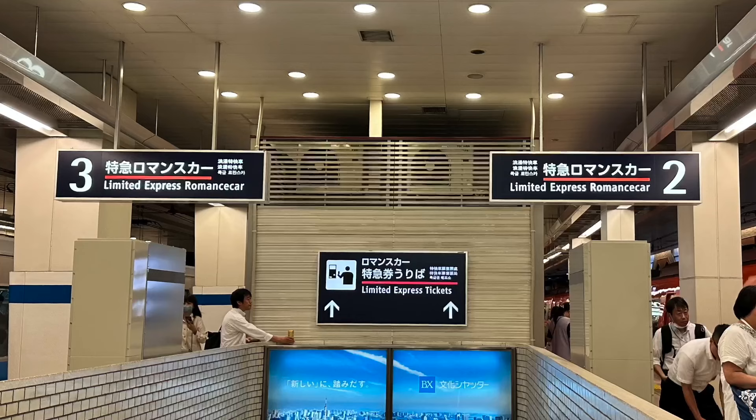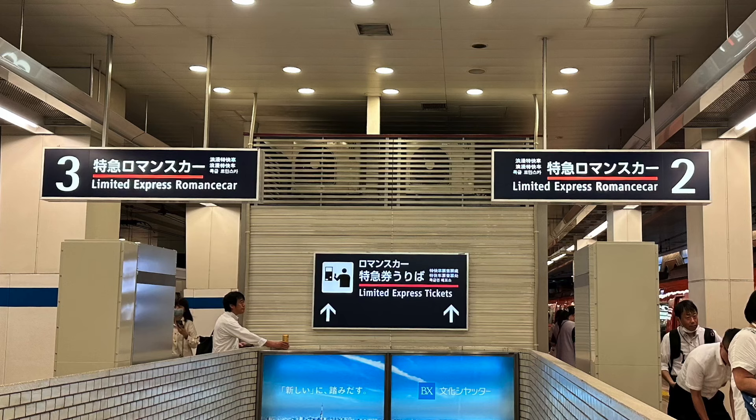You can board the Romance Car at Shinjuku Station at either platform 2 or 3 of the Odakyu Line.